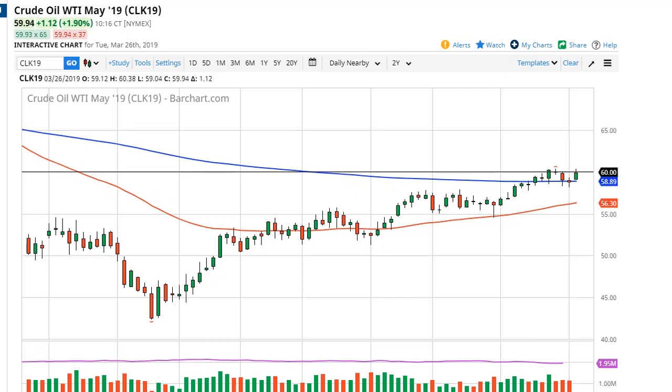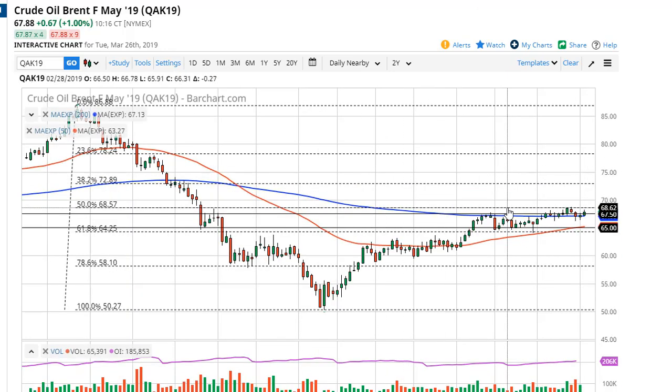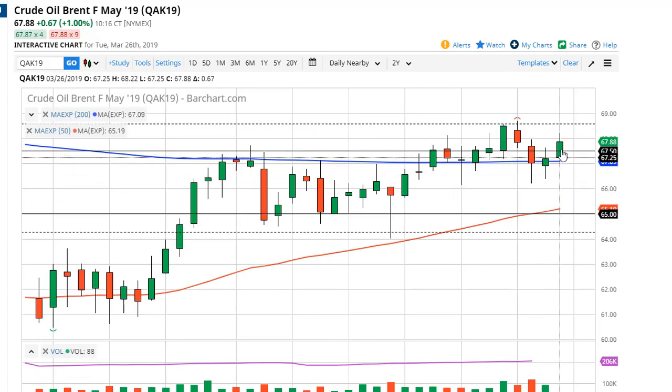In the meantime, I like buying dips over here in Brent — same scenario. The $70 level is the gap that needs to get filled; it will get filled eventually, the question is when. In the meantime, I do like the idea of buying dips all the way down to $65, which features the 50-day EMA.